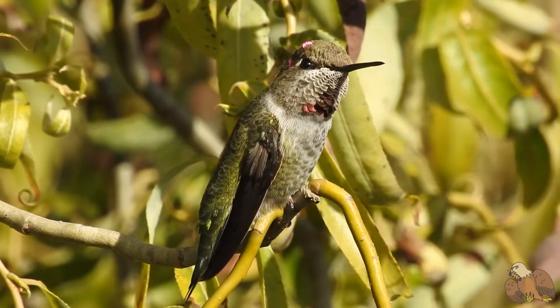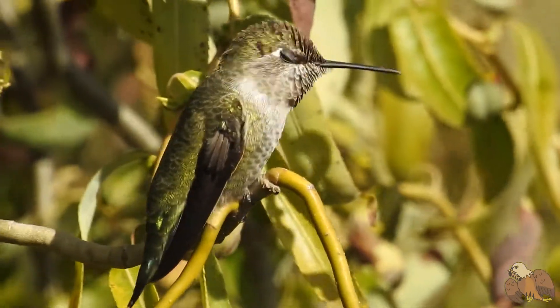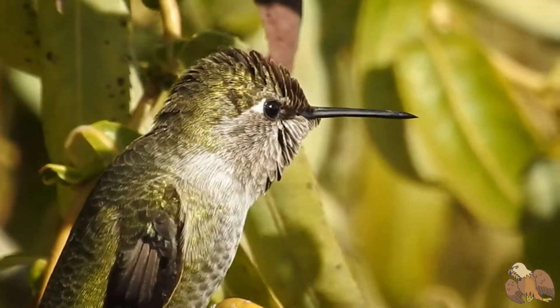This is the Anna's Hummingbird. Anna's Hummingbirds are common in Western North America.